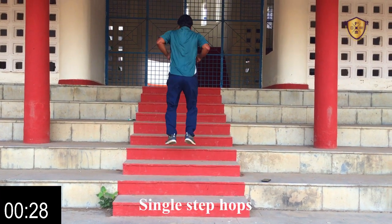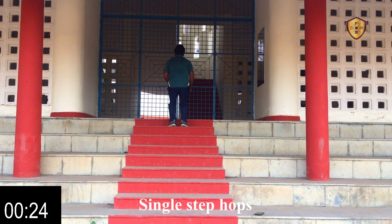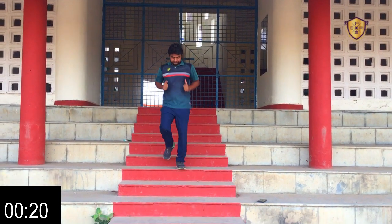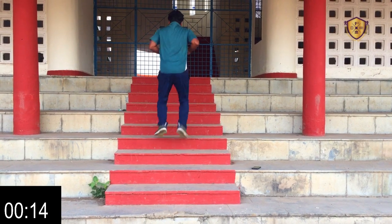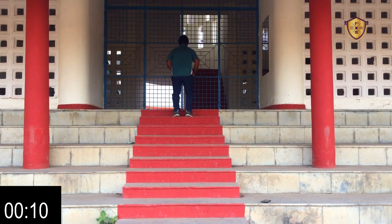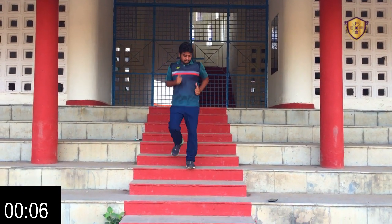Next is single step 2. In this, we have to jump onto the stairs with both feet. This exercise is good for increasing your jump.